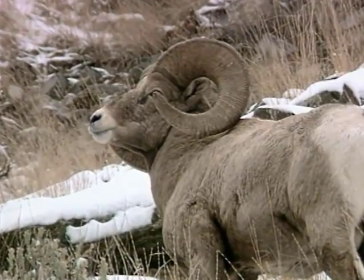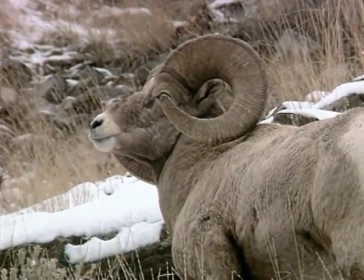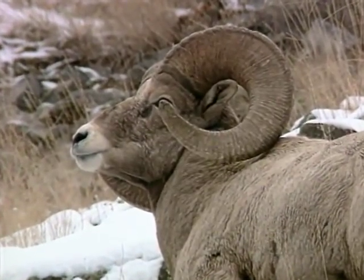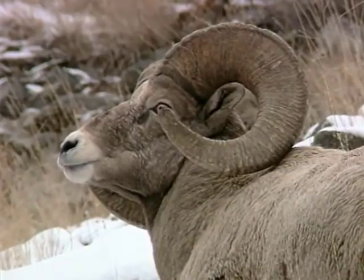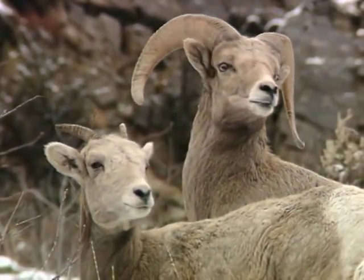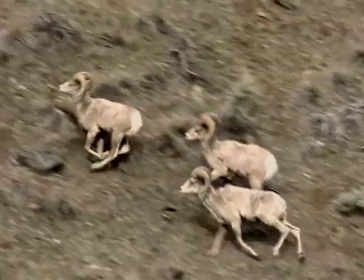Based on the patterns we observed, pneumonia in bighorn sheep appears to be a disease that spreads through all age classes during invasion. Subsequently, although all ages continue to be affected, most mortality is in susceptible lambs, presumably infected by carrier ewes, sometimes for decades.